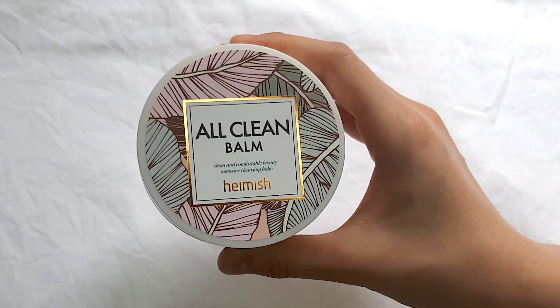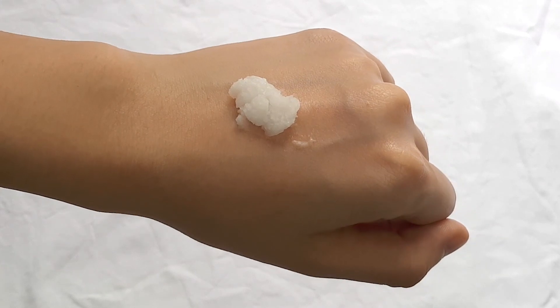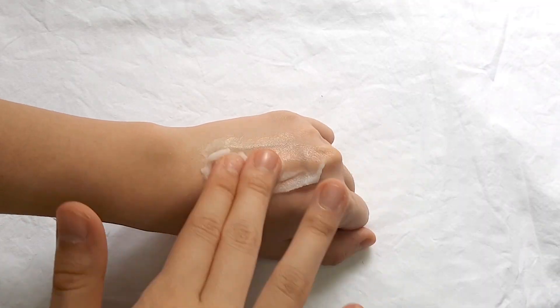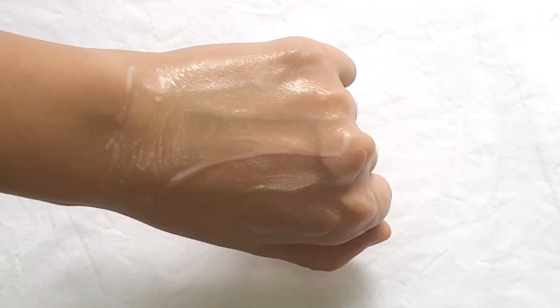The first thing that I got is the Heimish All Clean Cleansing Balm. It's basically an oil cleanser in the form of a balm which you scoop out and then massage all over your skin, and it just melts off all of your foundation, waterproof liner, mascara — all of that. When you first scoop out the balm it's in a balm texture, but when you put it on your skin and mix it around a little bit, it turns into an oil which really digs into your skin to melt all of that makeup off.